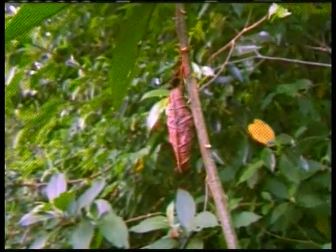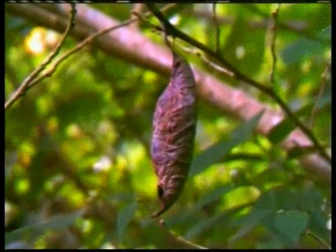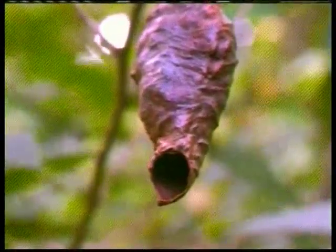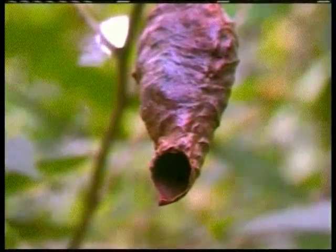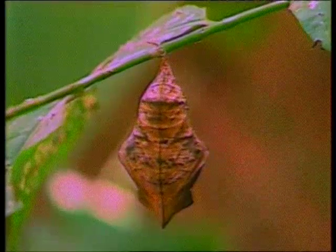This object swinging on a branch looks just like a dried leaf in its color and shape, but it is not a dried leaf — it is actually a butterfly cocoon. Because of the perfect method of camouflage that God gave it, the defenseless caterpillar inside completes its development unnoticed by its enemies and emerges as a new butterfly.